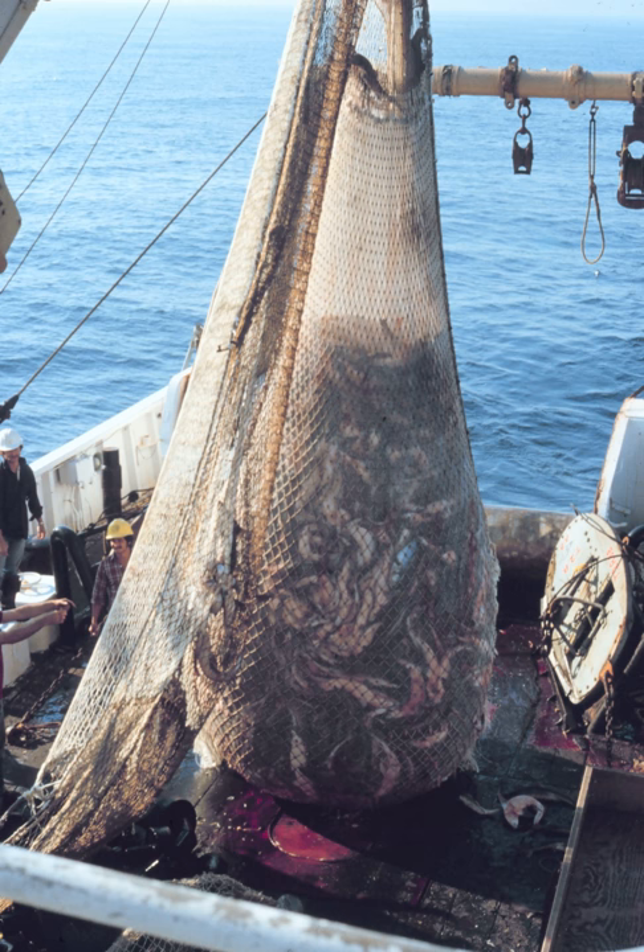Trawling is controversial because of its environmental impacts. Because bottom trawling involves towing heavy fishing gear over the seabed, it can cause large-scale destruction on the ocean bottom, including coral shattering, damage to habitats, and removal of seaweed. The primary sources of impact are the doors, which can weigh several tons and create furrows if dragged along the bottom, and the footrope configuration, which usually remains in contact with the bottom across the entire lower edge of the net.